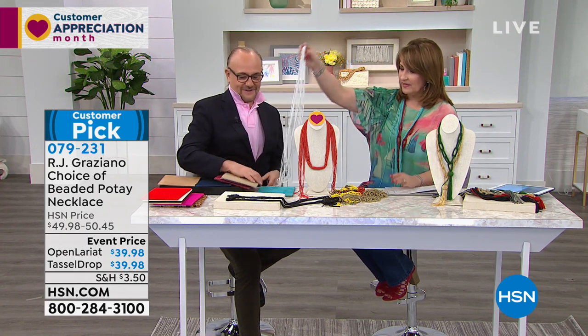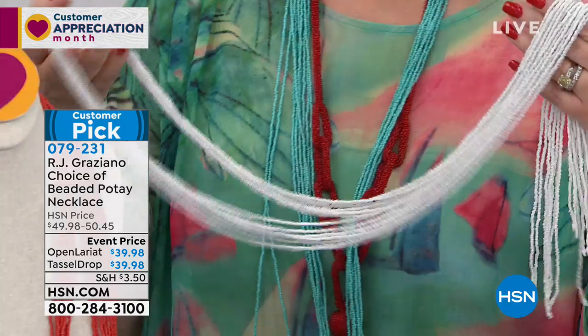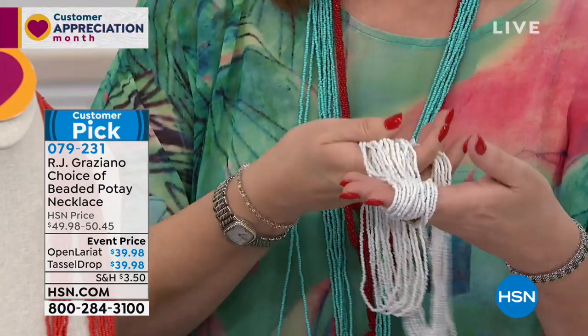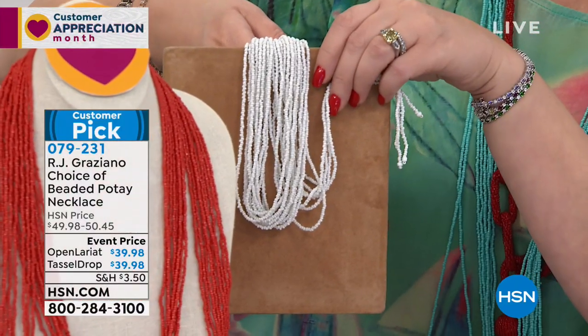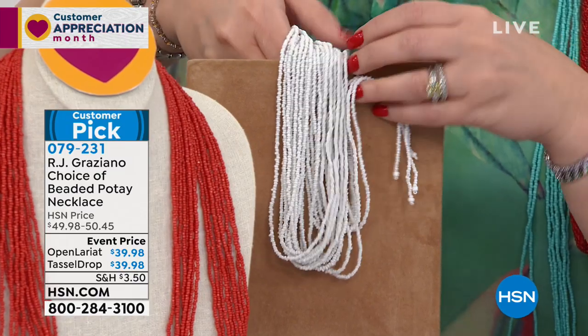With your tunics, with your maxi dresses — if you like a little bit of boho in your wardrobe, this is perfect. I'm being told the white's going to go first. If you want the white, it's quite amazing. It's just such a gorgeous, easy, crisp look to any top. So pretty against the top. With earthy tones, it's like a big steaming cappuccino. Yummy.